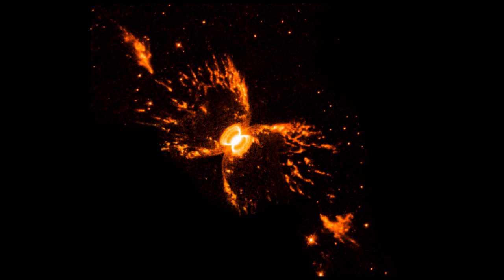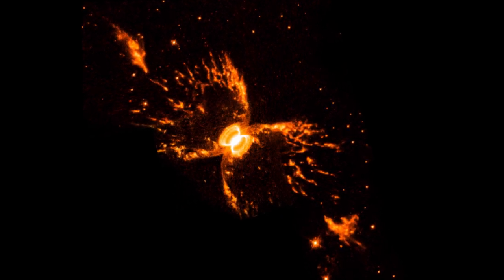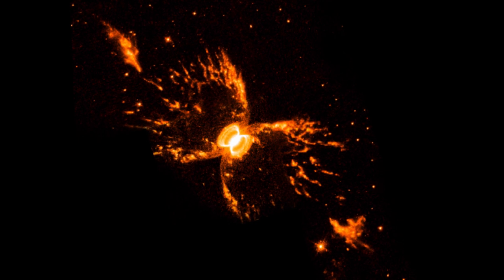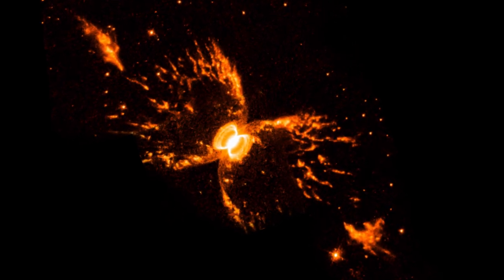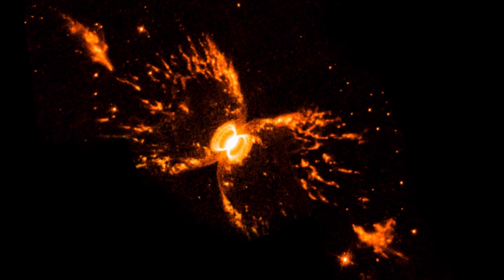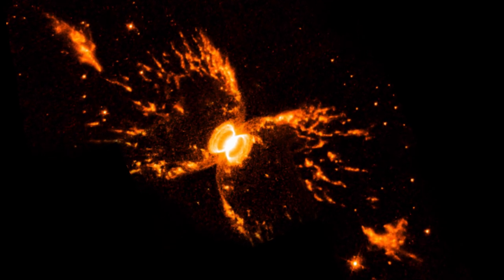In 1998, Hubble observed the object, hoping that its greater imaging capabilities might be able to reveal the phenomenon that created it. This image unveiled the second bubble and the bright active centre as distinct elements of the nebula.